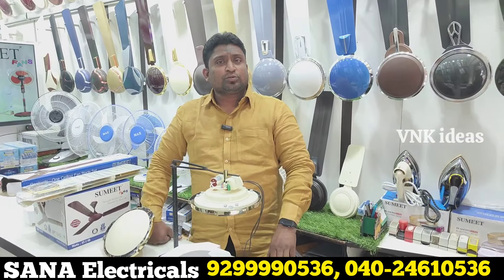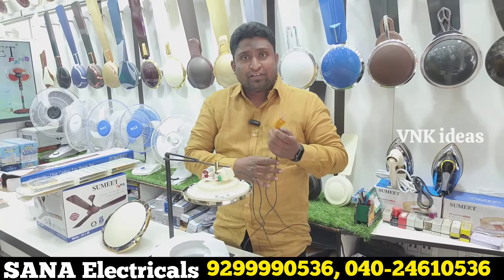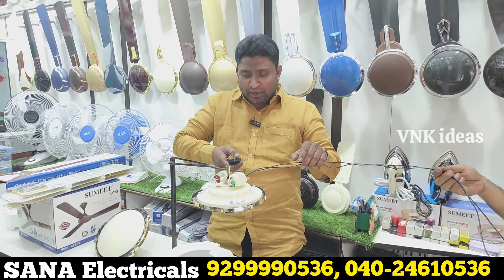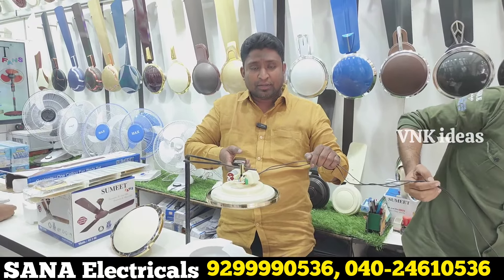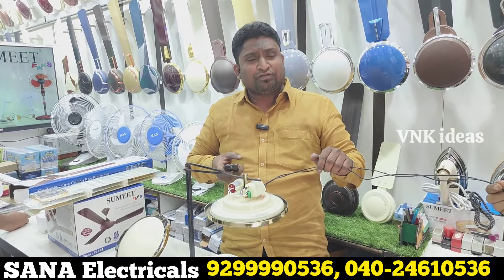We have a special fan — Sumit fans. We have a remote facility, double power bearing, and a 5-year guarantee. We have copper winding and double power bearing. We have a remote facility. We can control the speed. High speed fan, copper winding, 5-year guarantee.